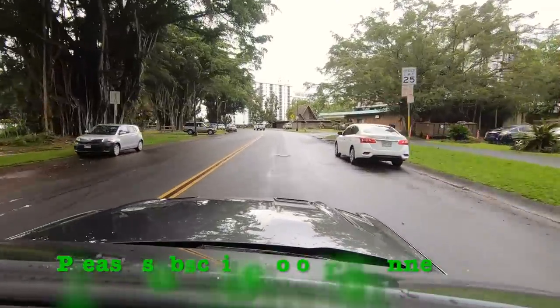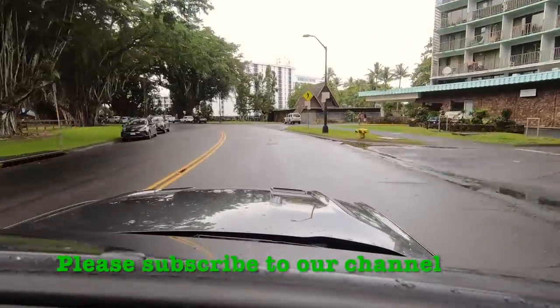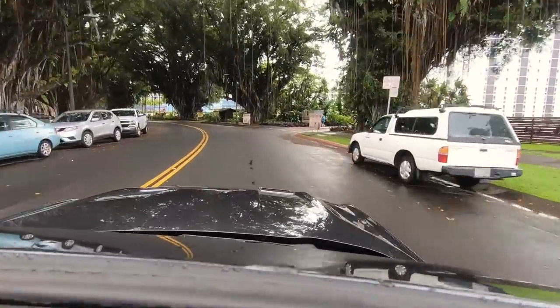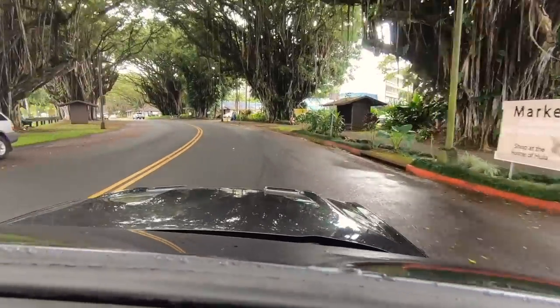This is us driving down Banyan Drive, also known as the Hilo Walk of Fame, as all the Banyan trees here were planted by celebrities. The trees are huge now and have survived several tsunamis that have devastated the town in the past.